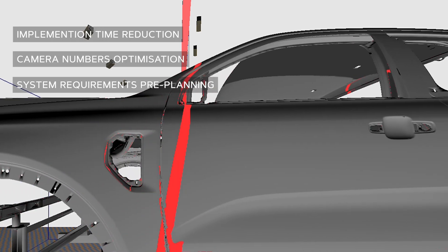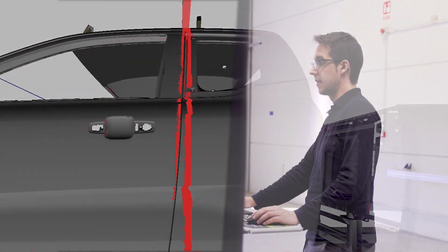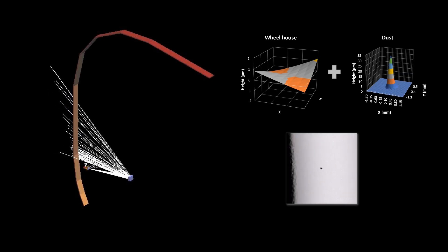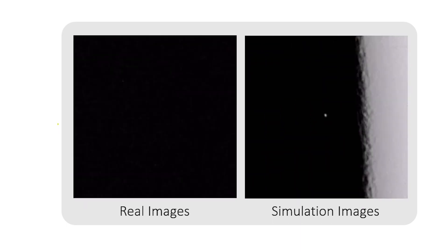Moreover, this system employs scanning simulation techniques to optimize the number of cameras and reduce implementation time. We can also train our algorithms with synthetic defects, which helps reduce the classification function's introduction time from over one month to less than one week.